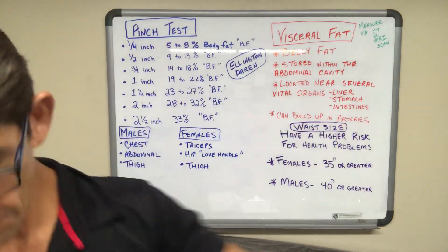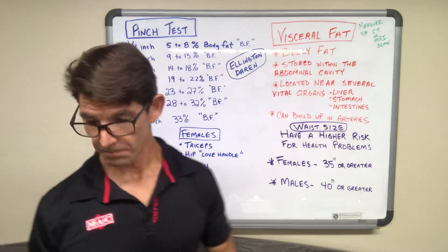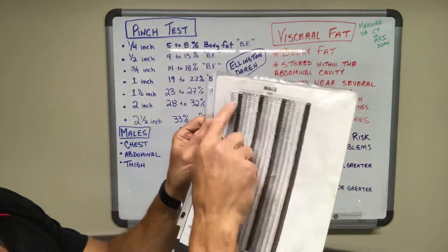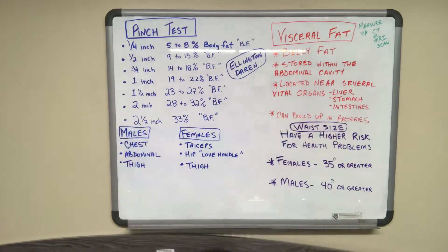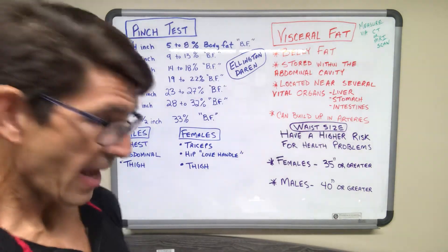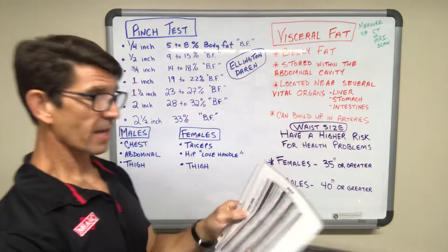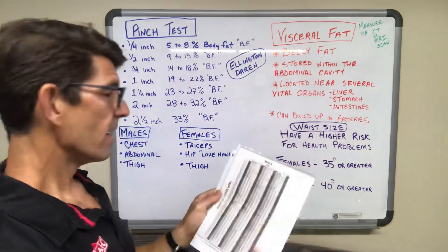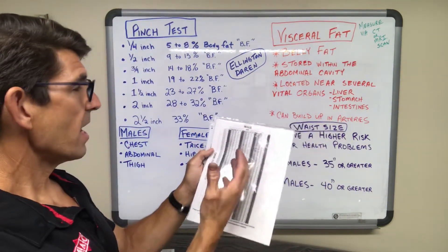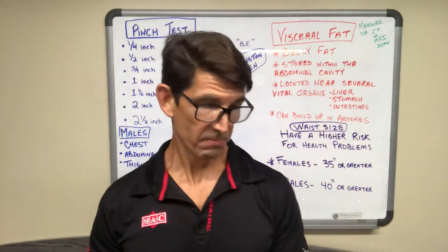So I went through one by one — my chest, my ab, and my thigh — and when I looked at the chart I found my total for those three sites was 20. Using the Ellington and Darden chart, instead of fancy equations, you just look up your total on the chart. And lo and behold, I came out at about 8% body fat — one of the best body fat percentages I've been at in my lifetime.